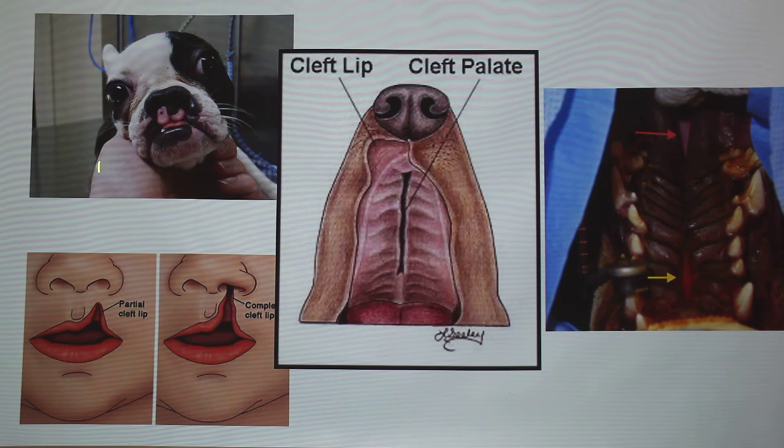This is an example of a dog with a primary cleft — it's a complete cleft, though it's a little hard to see with the coloring. Cases can get more severe; in some cases the whole lip is missing.